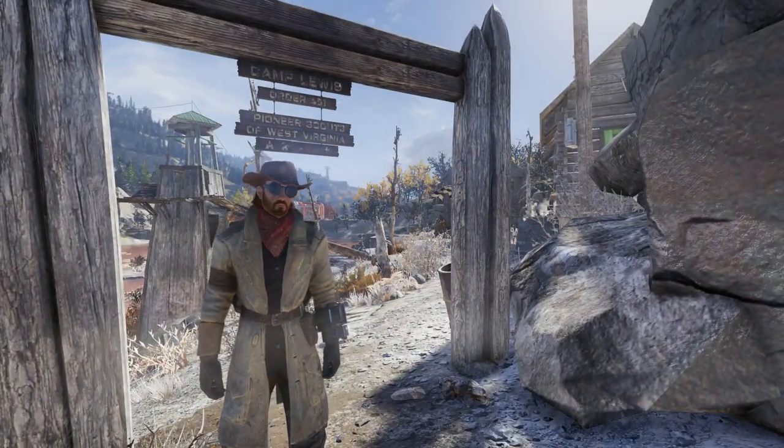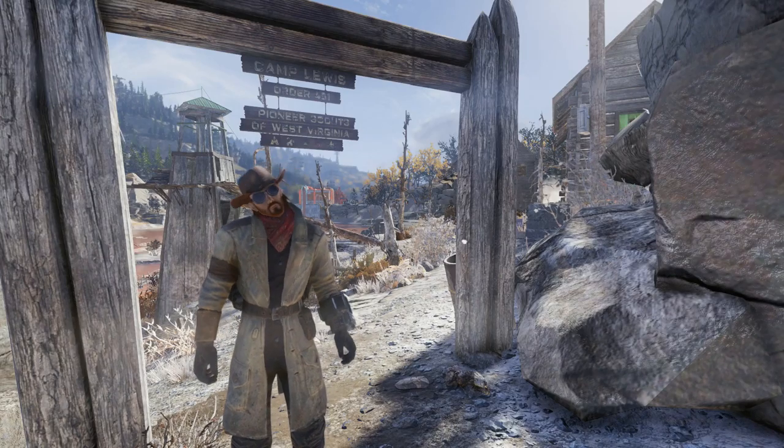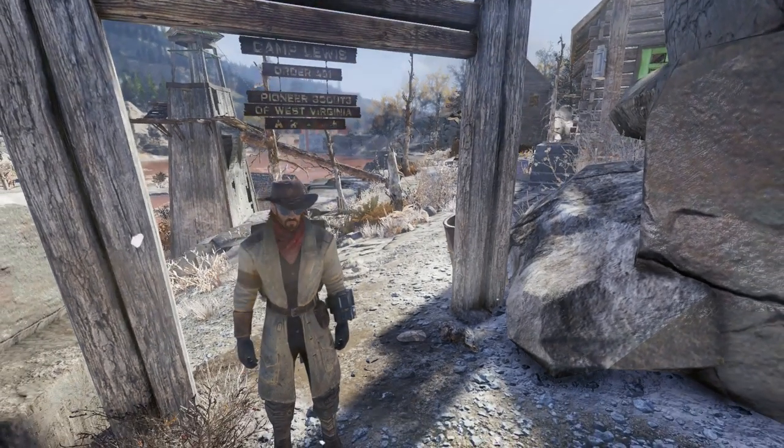Hey everybody, welcome back to Fallout 76. Today we're going to show you how to get through the Athlete Tadpole badge as fast as possible.